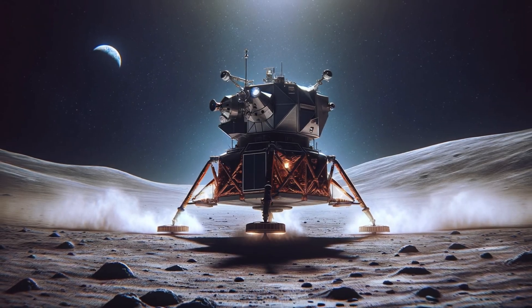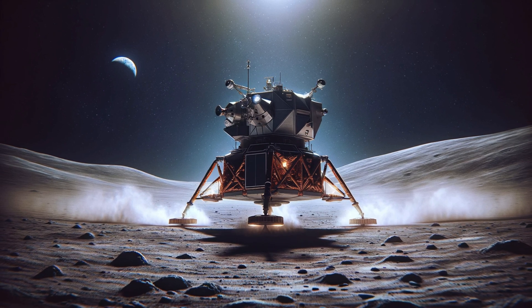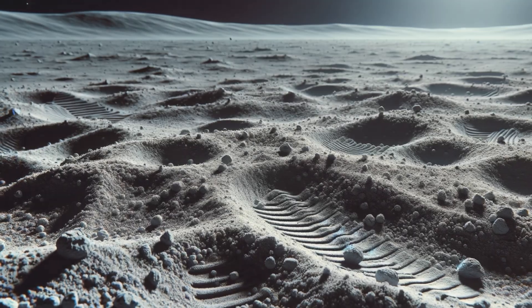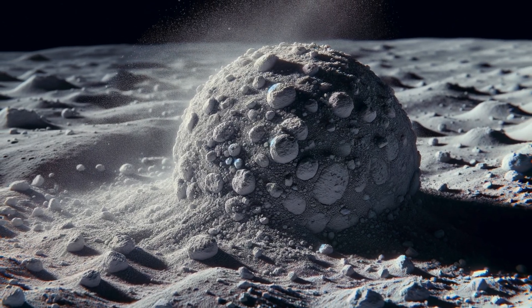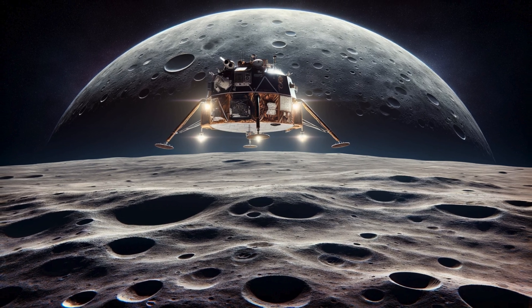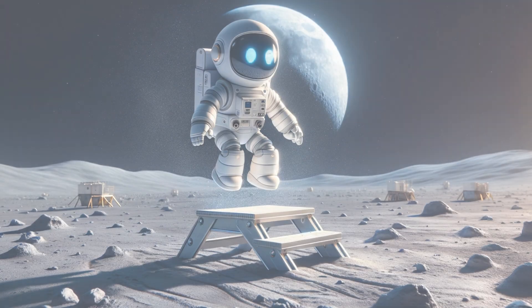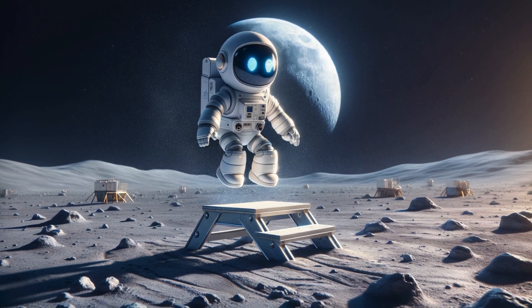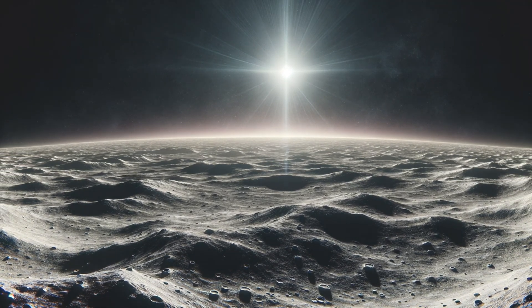Astro excitedly announces, 'We've landed! The spacecraft's legs have touched the lunar surface, and we're ready to explore.' The moon's surface is covered with a fine, powdery dust called regolith — astronauts found that it sticks to everything. The moon's gravity is only one-sixth of Earth's, so less fuel is needed to slow down for landing. When we land, there's no sound of engines roaring or dust blowing because the moon has no atmosphere. The landing is eerily quiet, like being in a soundproof room.